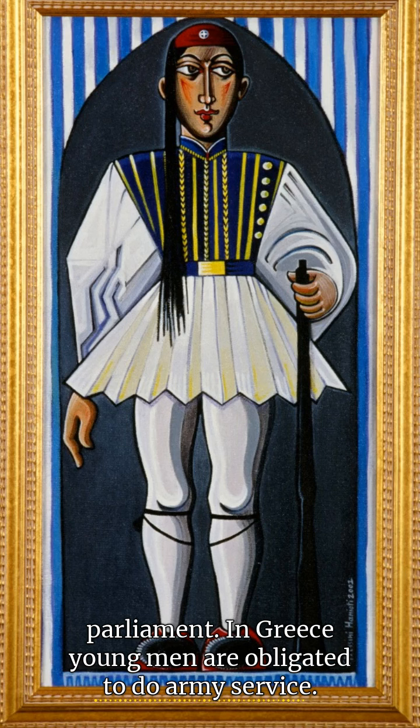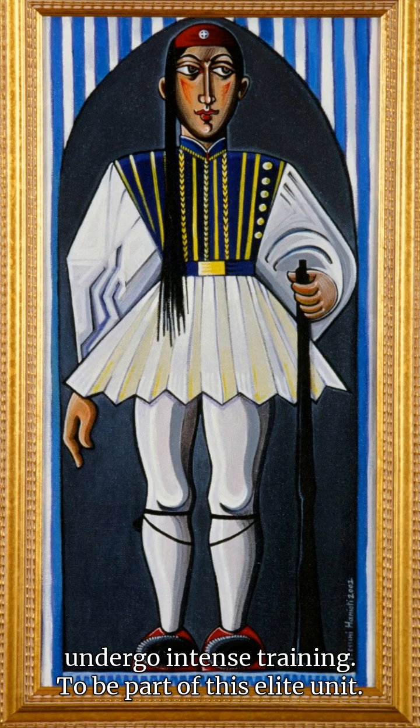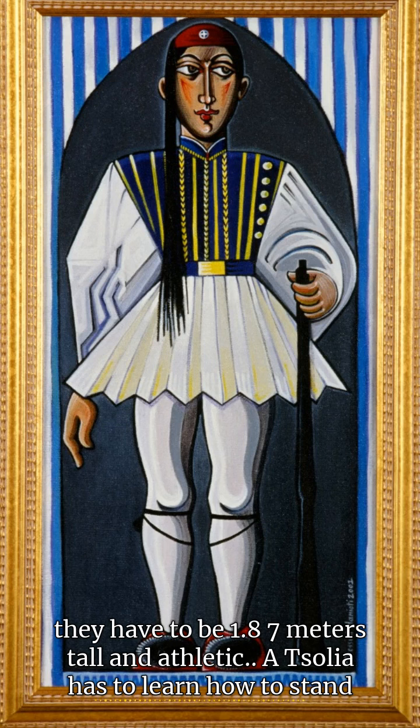In Greece, young men are obligated to do army service. The special guards are hand-picked amongst the new recruits to undergo intense training. To be part of this elite unit, you have to be 1.87 metres tall and athletic.